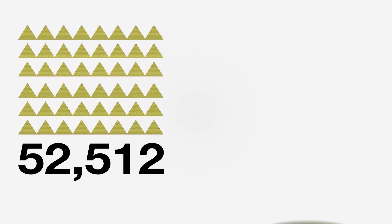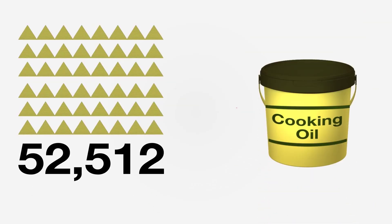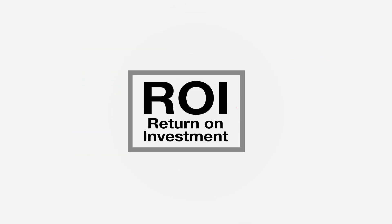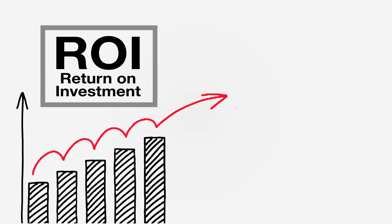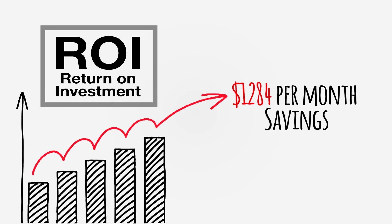That's 52,512 buckets of oil saved over the four years they've had the Fry-Lo in place. Applecore's ROI on their Fry-Lo investment was three to four months, and they're still saving $1,284 per month per location to this day. It's almost like printing money.